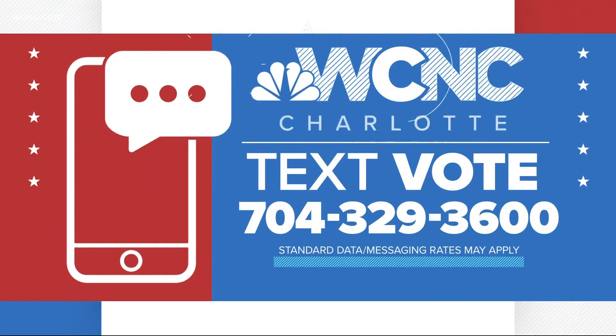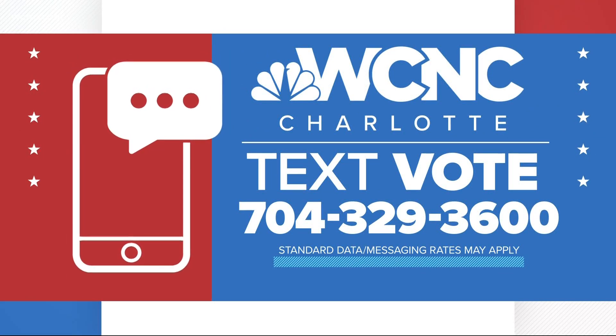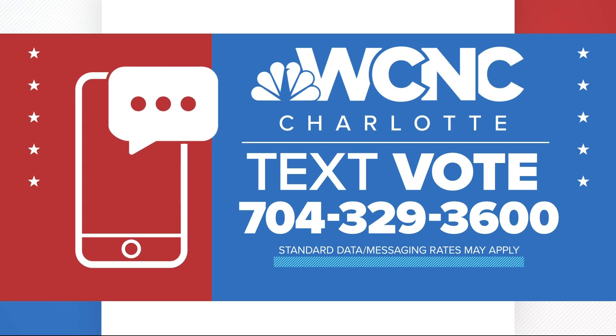If you have questions about voting this year, text the word VOTE to 704-329-3600. We'll send you back our comprehensive voter guide.